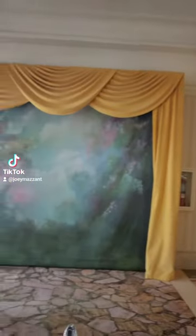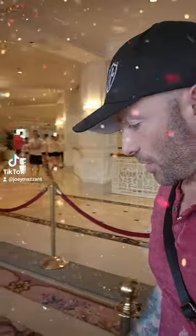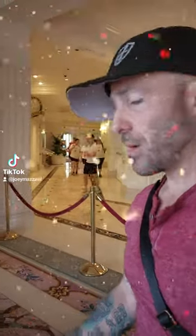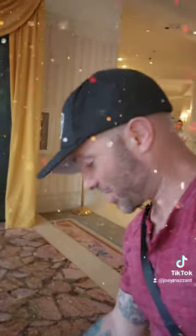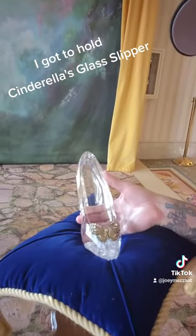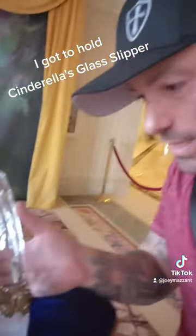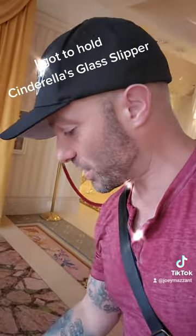I found this awesome little picture spot over here. And I didn't know this — I'm looking at the actual glass slipper. Am I allowed to touch it? This is the actual glass slipper from the remake of the Cinderella movie. Like, it's the actual thing. It's real. I'm touching it and holding it very safely. Disney, if you're watching, very safely.